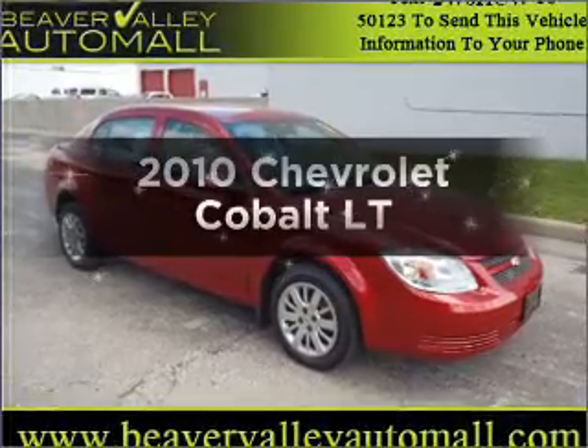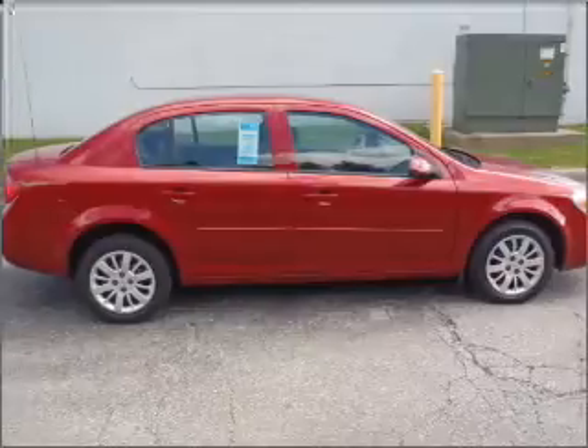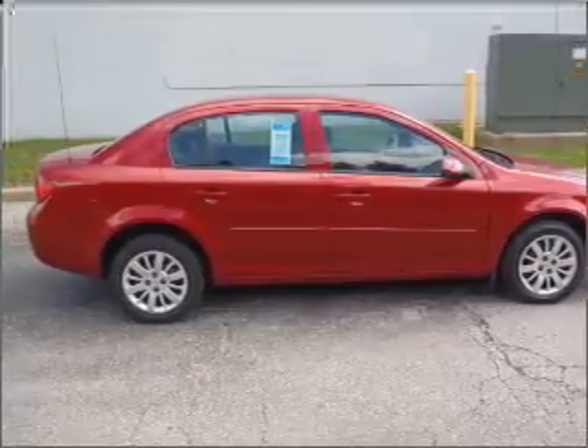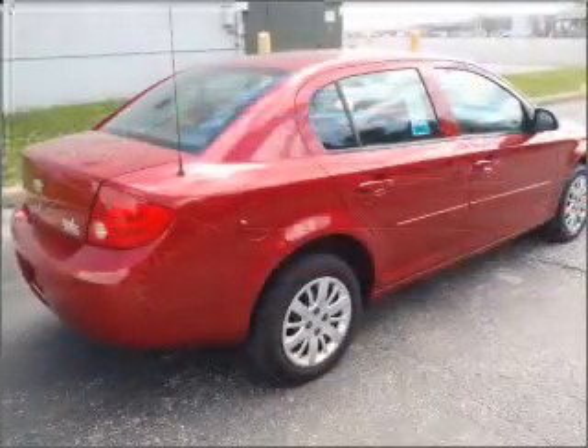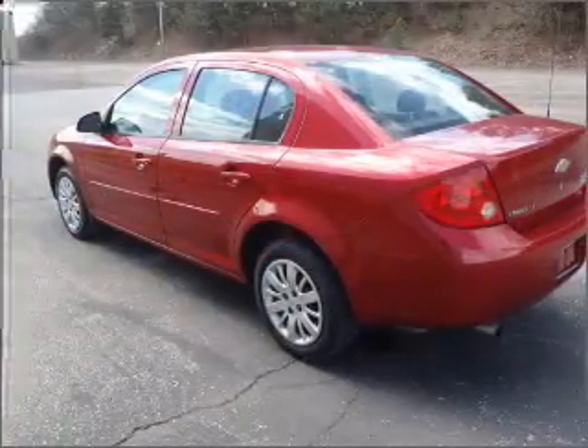Get noticed in this 2010 Chevrolet Cobalt. Travel the roads in style and comfort in this great vehicle with an efficient four-cylinder engine that responds smoothly to its automatic transmission, and brakes safely with the anti-lock braking system.